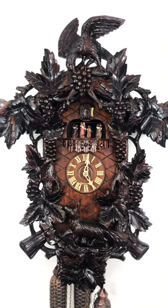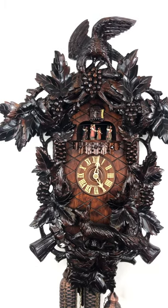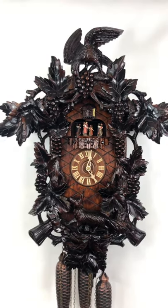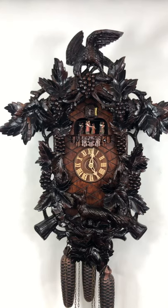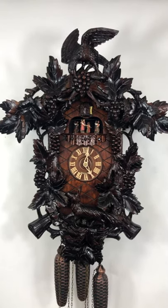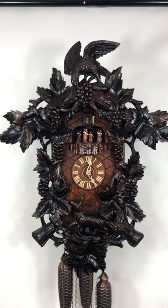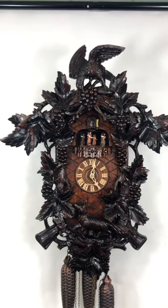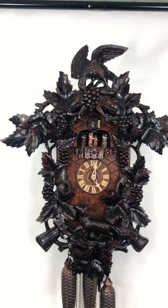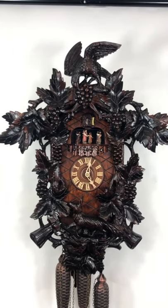We give it a four-year warranty. We're located in the central coast, the grape-growing region of California, and at clocksclocks.com on the internet. It's really a gorgeous clock, something that can be passed on. This is just one carver — that's it. I've seen other fox and grapes clocks, but they're not as impressive as this one. So thank you very much. Bye now.